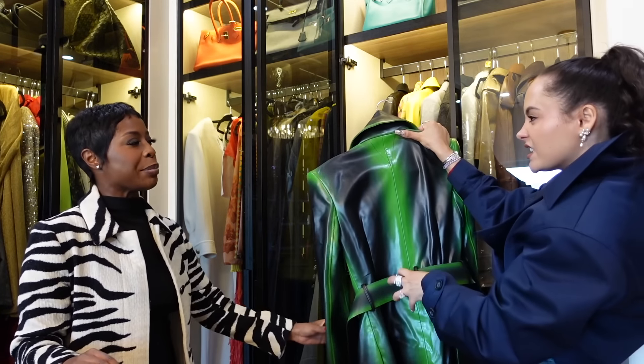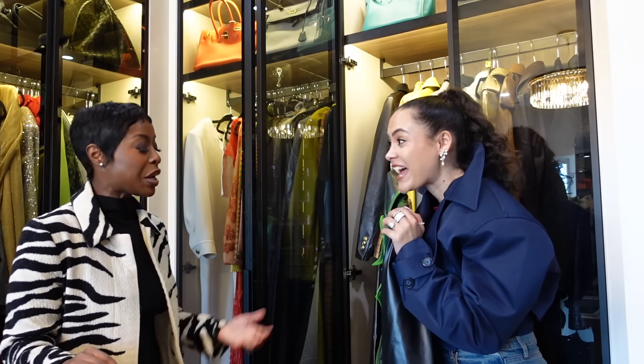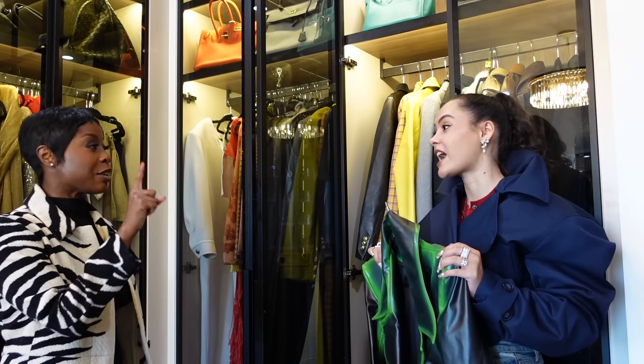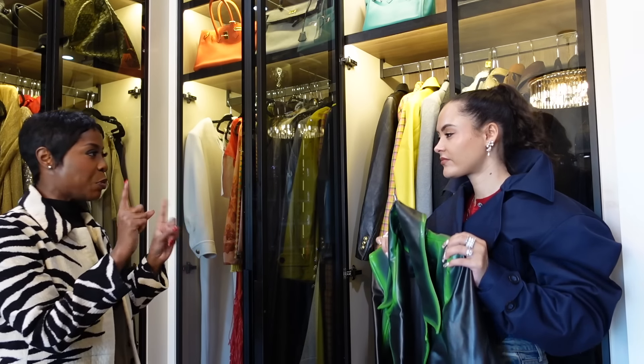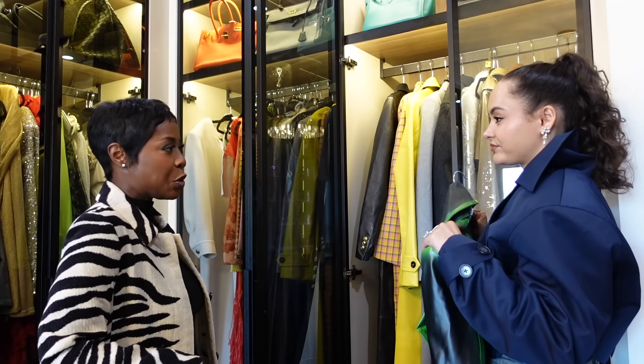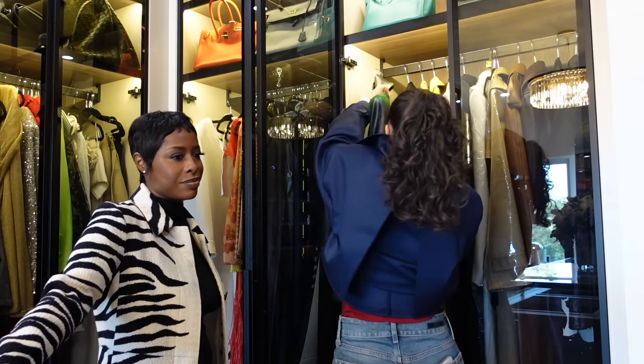I need a green bag — any excuse. I sold a Loewe puzzle bag and I only wore it with one Loewe green shirt, and I was like this is silly. But then when I tried to wear that shirt this summer I had no bag to wear with it, and I said this is why I kept it. Touché. And I can't get it again — it was a special edition. We're already starting with the regrets.